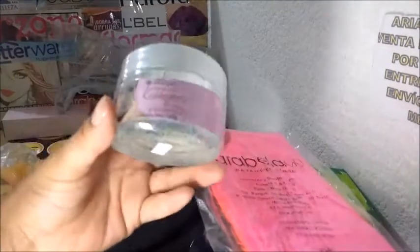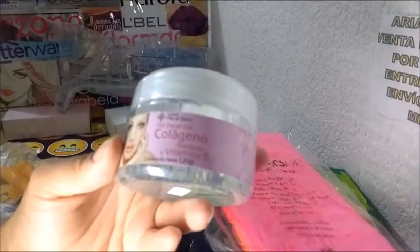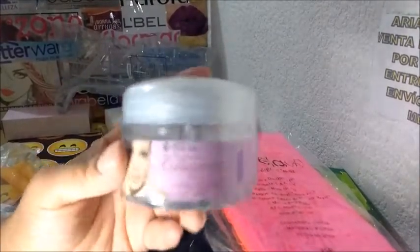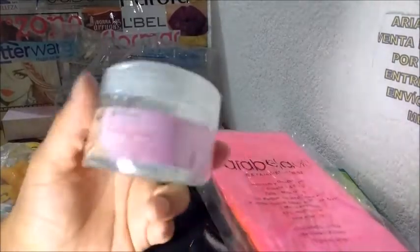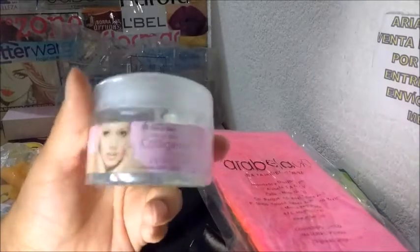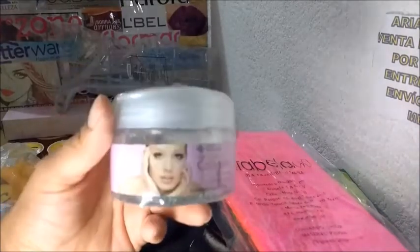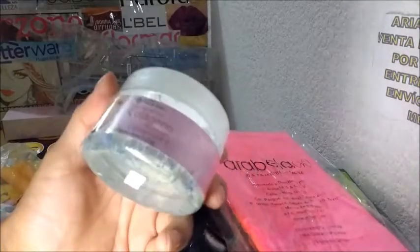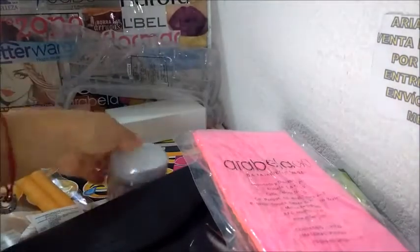Este es un gel facial con colágena y vitamina C. Ya les hice un video. A mí la verdad es que no me gusta, no me hidrata lo suficiente. Pero hay muchas personas que les gusta demasiado, les ha ayudado muchísimo, se les ve un rostro más joven. En mi caso no me hidrata, entonces tampoco me da esa sensación de un rostro más joven.